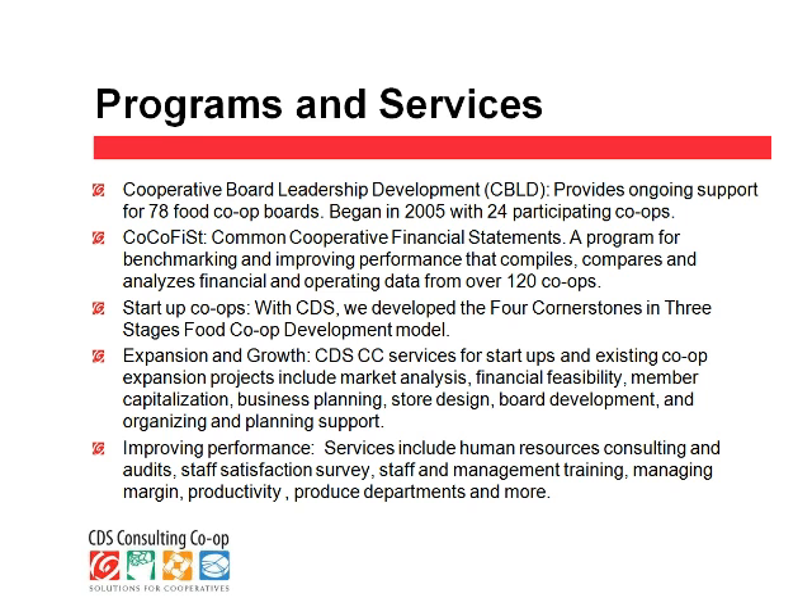In the early 2000s, there was a new wave of food co-op development that started to emerge. We're aware of over 300 groups around the country that are trying to get a food co-op started in their community. So together with Cooperative Development Services, the food co-op consultants worked to develop a model called Four Cornerstones in Three Stages to help support that development. In addition to that model, we have fee-for-service opportunities available, both for startup and existing co-ops, including market analysis, financial feasibility, and other kinds of financial and startup services.